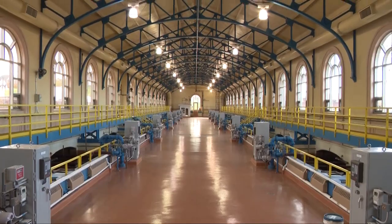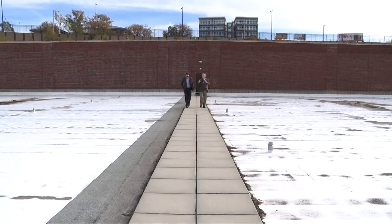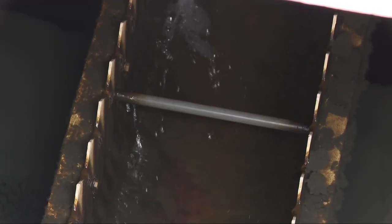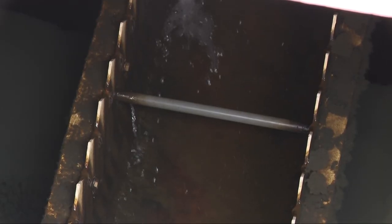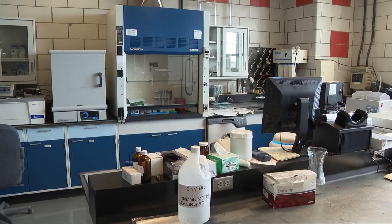We're now entering into what we call the sedimentation process. All these particles that we've created are now growing, and they're big enough that the water is very slowly moving in the direction we're walking, and these particles are dropping out of the water by gravity. But advancements in technology and innovation are already showing impacts on the future of water quality.